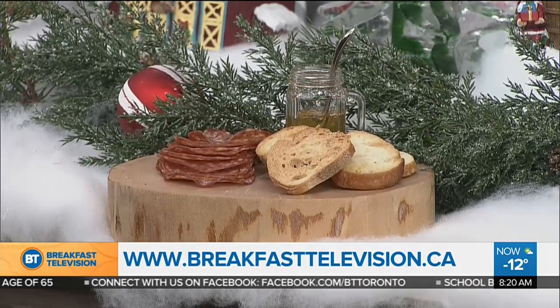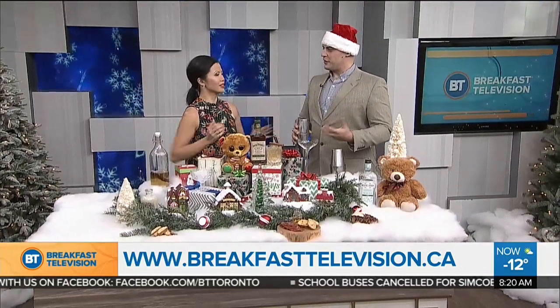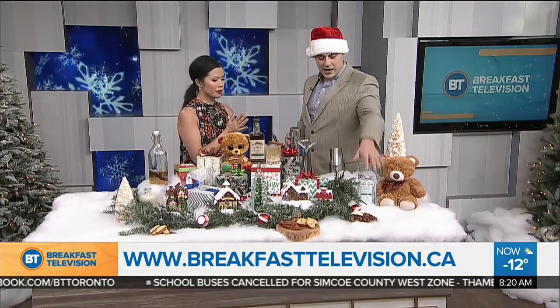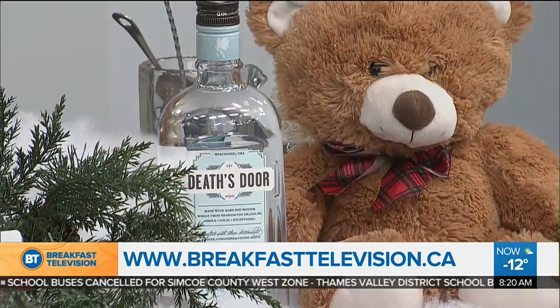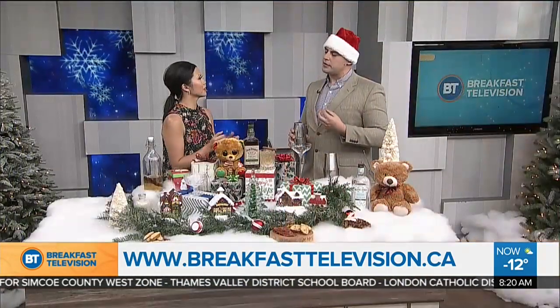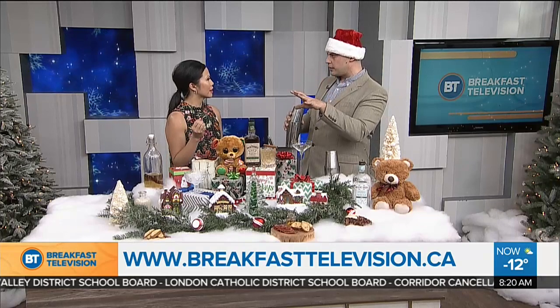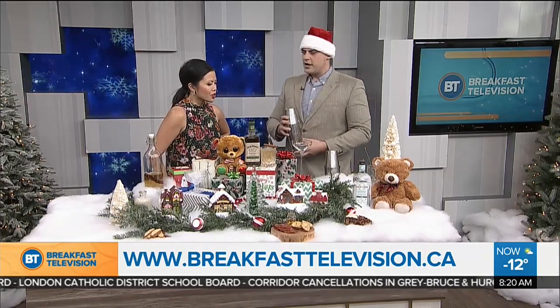Moving over to the espresso martini — this is kind of your dessert course. We're lucky enough to have a fantastic boutique gin called Destor from Wisconsin. What makes this gin really special is it only has three botanicals, but they're done extremely well: fennel, coriander, and juniper. The fennel plays off as a cooling botanical and the coriander adds a little bit of zing.